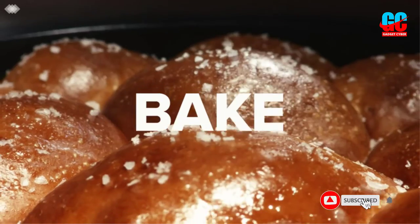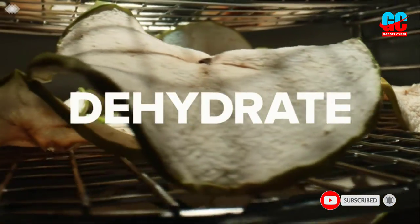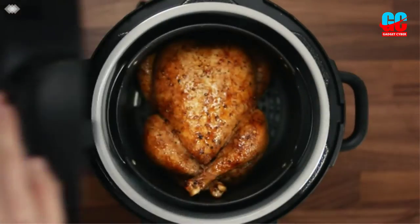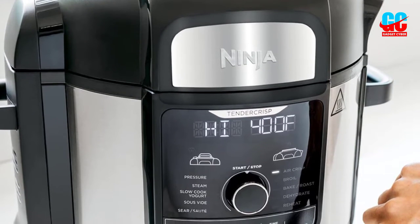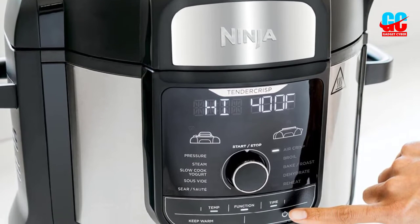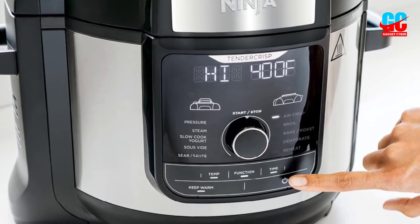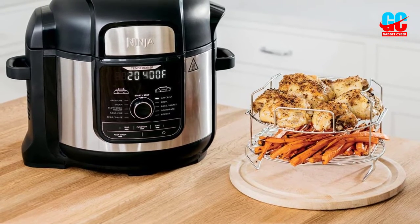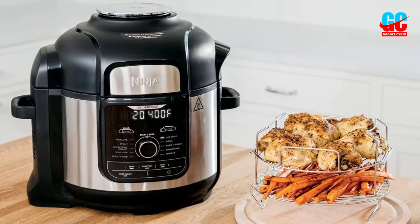And if you think a jack-of-all-trades appliance can't be a master of any, you need only look at the reviews to know that's entirely false. With more than 35,000 reviews, this multi-cooker boasts 4.8 stars. This Ninja multi-cooker might not be the right pick for someone who simply wants the slow cooker function — for that, there are much cheaper and easier options — but if you've got limited kitchen space and really need your appliances to pull their weight in several ways, this is likely the best slow cooker for you.